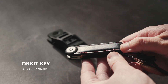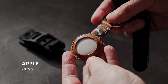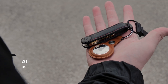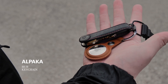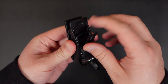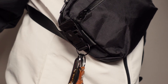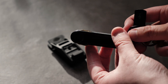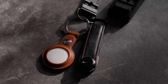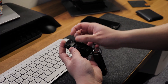For my keys, I have my Orbit Key Key Organizer made with Crazy Horse leather and an Apple AirTag Tracker. These are both attached to my most recent EDC addition, the Alpaca Hub Keychain. This setup is a great improvement for keeping my keys organized and easily accessible. Thanks to the design of the Orbit Key, it ensures that it never scratches my other items when it's inside my bag or pocket. If you're interested in learning more about the Hub Keychain or the Hub ecosystem, click on the info card to see my full review.